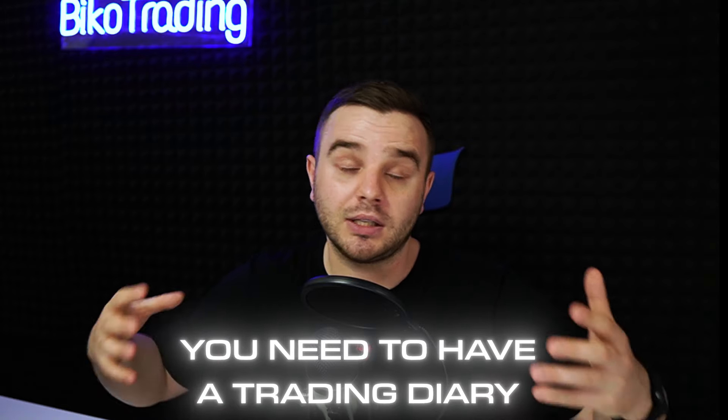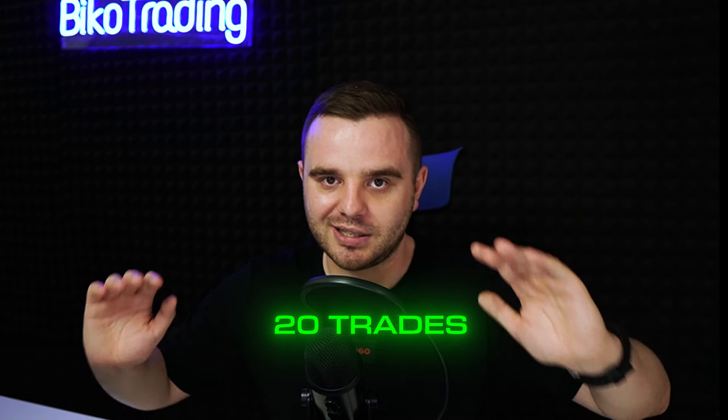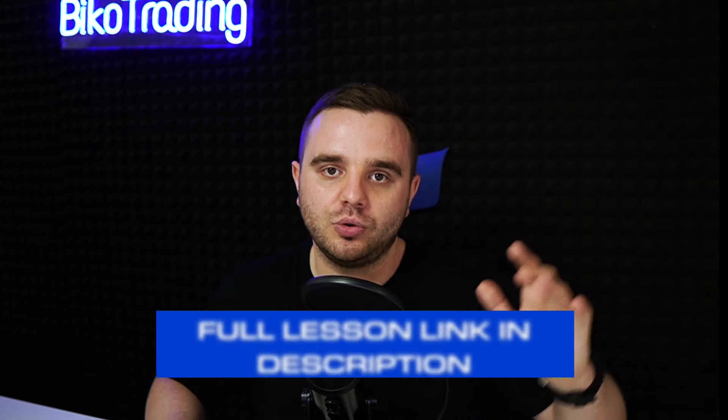What can help you in the future to avoid this mistake? First, you need to have a trading diary, because the more you write, the percent of mistakes drops significantly. One year ago I would have taken maybe 20 additional trades and blown out my account — but here at this moment, that didn't happen. Recording this video also helps me share my thoughts with you and reduce the amount of mistakes in the future.